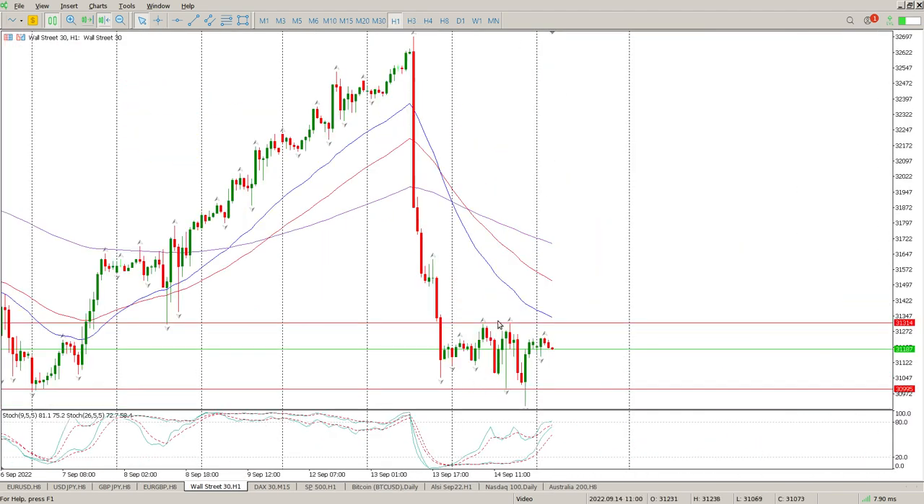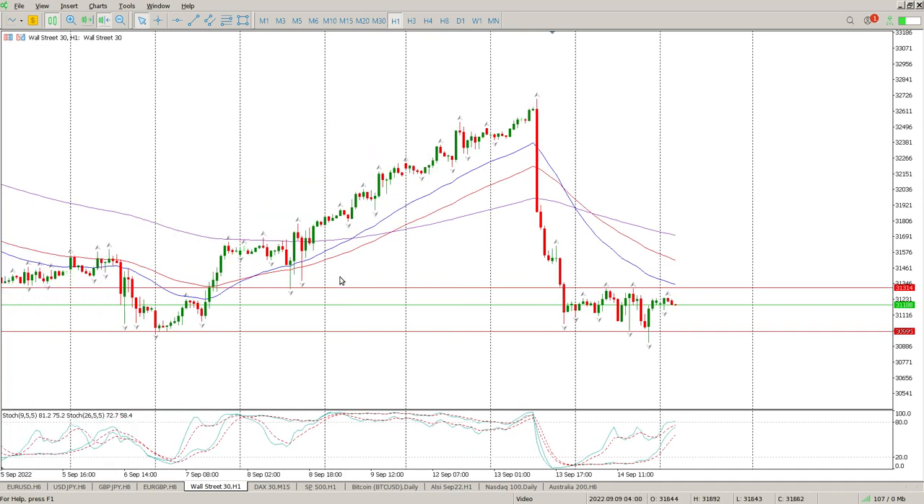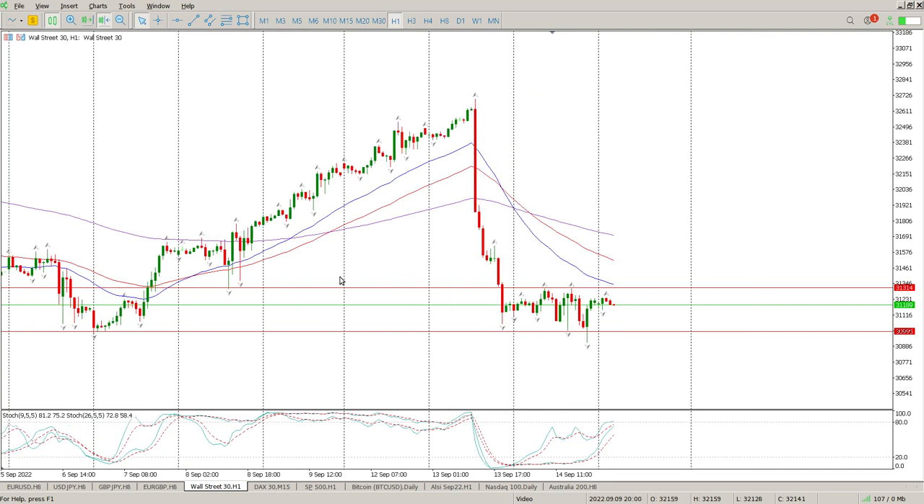Looking at the hour — same scenario. But look at these buyers coming in here: buyers came in right here, then it pushed back, and then more buyers came back in. This is a range that's longer than 20 bars, which means there's a 50/50 chance of it going either way. Normally if it's less than 20 bars, you can almost wait for the break to the downside and the retest, and pretty much guarantee the move continues down. But the longer it goes sideways, the less that probability is, and it becomes more of a 50/50 scenario.